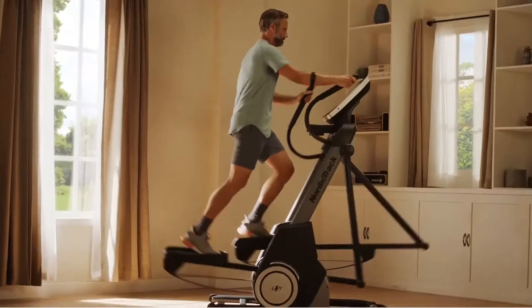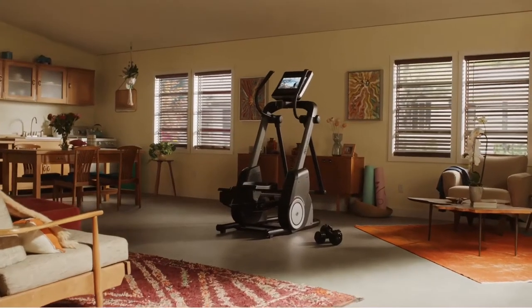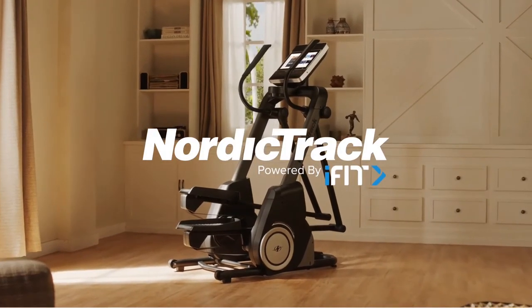A workout that feels like the all-new NordicTrack Freestride Trainer. NordicTrack — the home of interactive personal training.